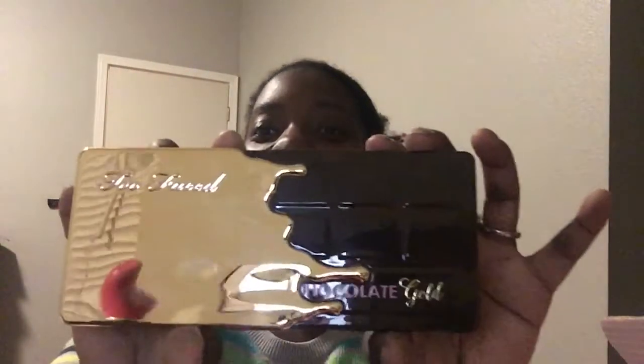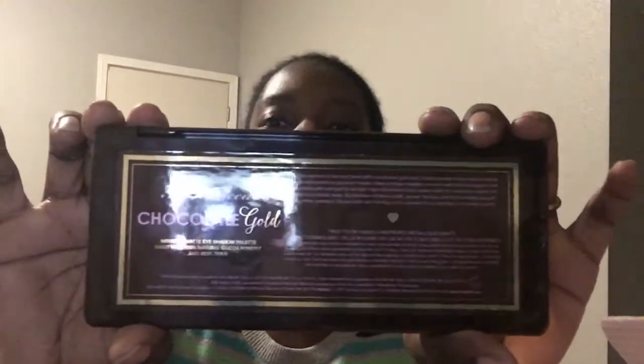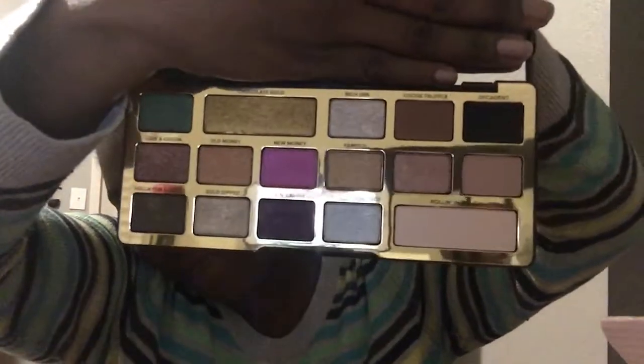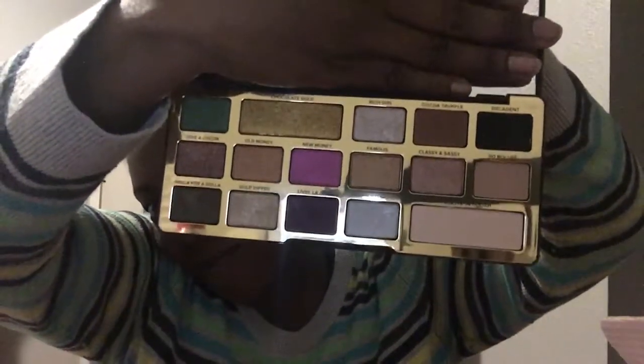This is the Too Faced Chocolate Gold palette — you can feel a dent in the gold on the cover, which is just amazing. It's so pretty. Let's open it up — oh, I can smell it already! It smells like cocoa. It has a mirror inside, and look at the palette colors. Oh my god, they are so gorgeous!